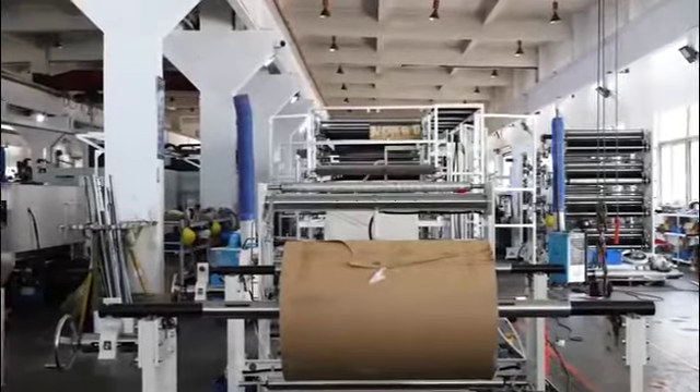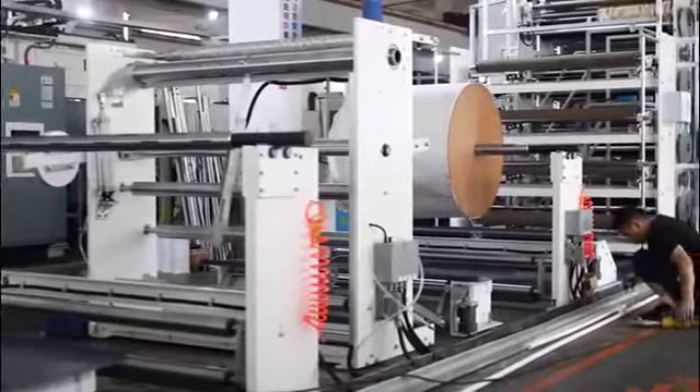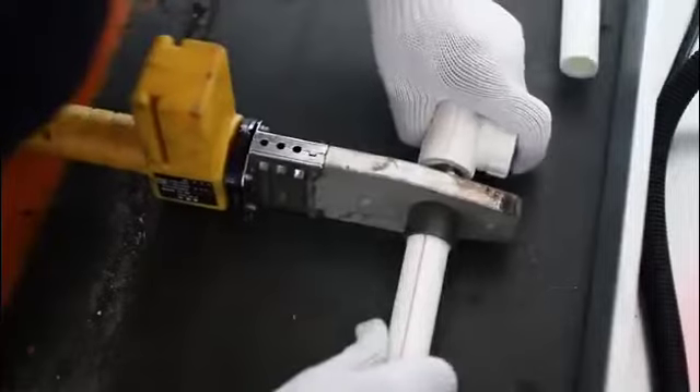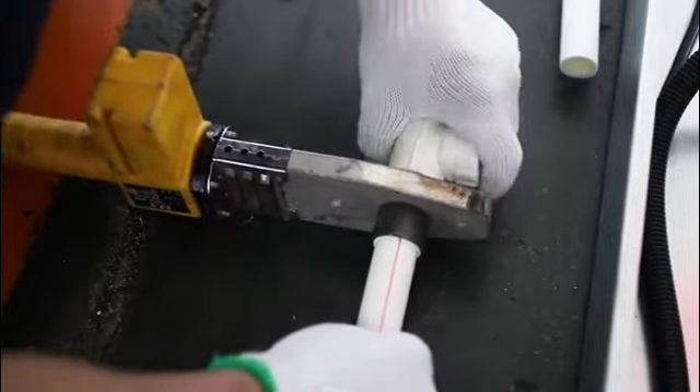The power of the YD-2020-60 Tuber machine is 50 kW. The length is 36 m, the width is 3.5 m, the height is 3.1 m, and the weight is 45 tons.